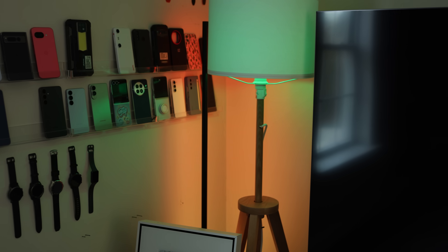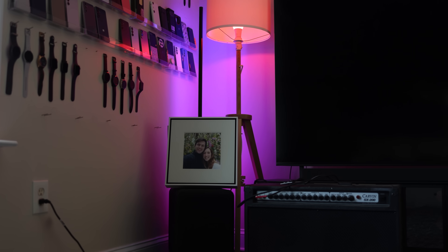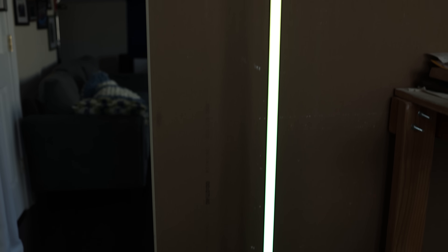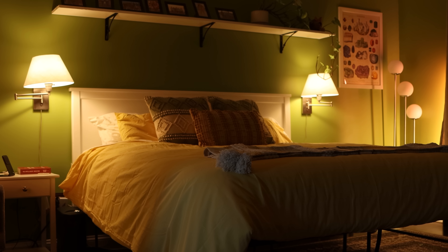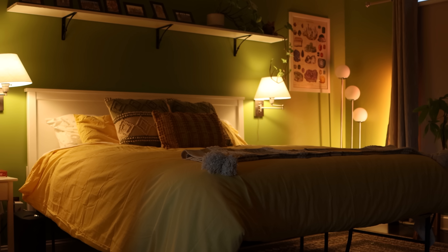Number six on this list ties in with the Lutron lighting I mentioned earlier. A lot of people already have Philips Hue bulbs, but what these can do differently is actually change the color of your bulb. It's really beneficial to have warmer lights in the evening before you go to sleep and cooler lights in the morning. A more blue light in the morning is energizing, while before bed you want it much further on the orange side of the spectrum so it's a lot more relaxing and easier for you to fall asleep.